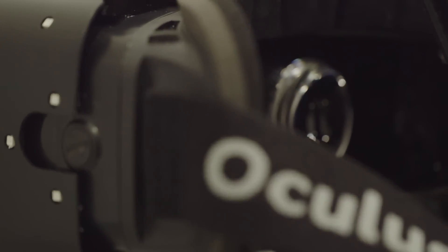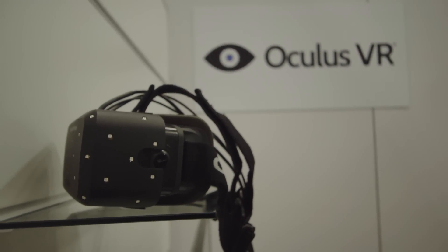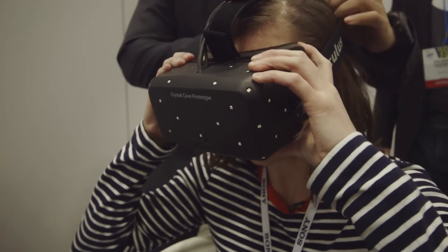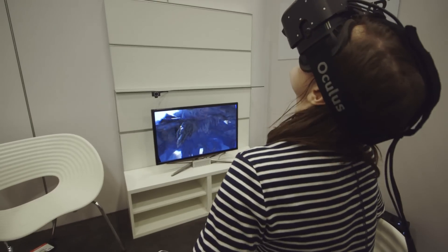At CES 2014, Oculus unveiled a new version that's supposed to bring virtual reality in line with real reality. The new Crystal Cove prototype isn't perfect, but thanks to a better screen and some new software techniques, looking around actually feels natural, not blurry.